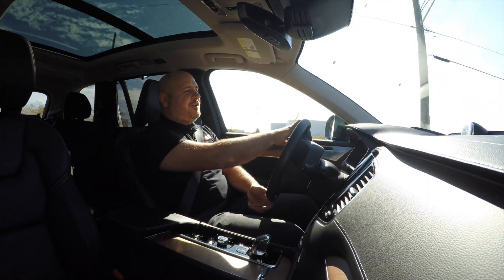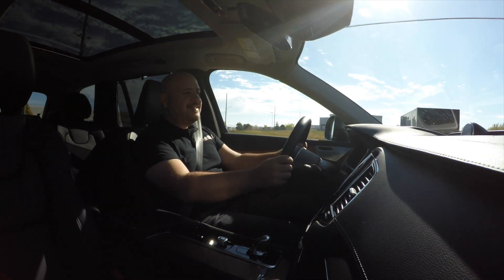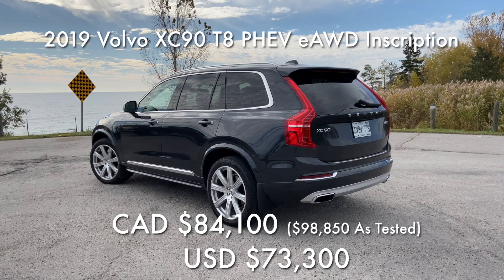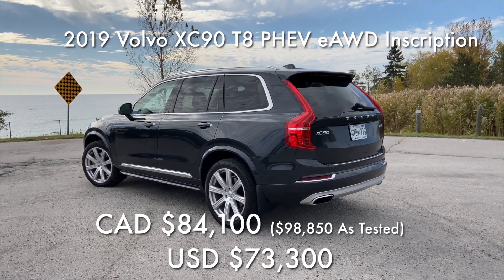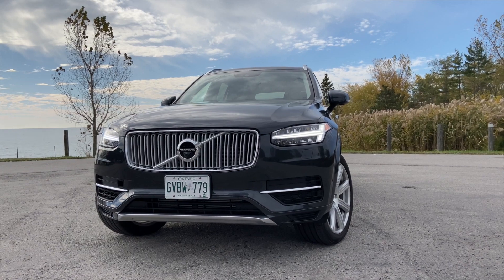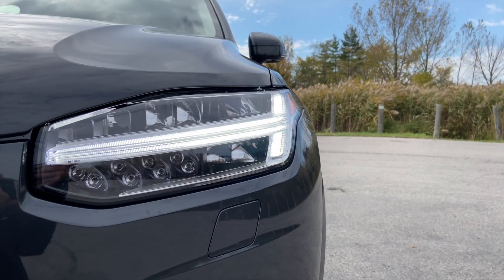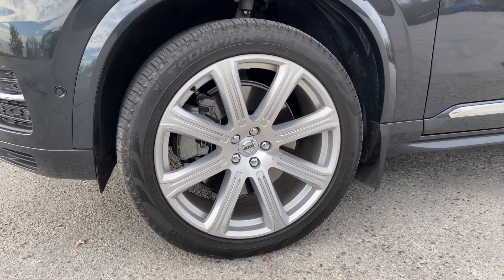This T8 all-wheel drive model starts at $84,100 Canadian dollars, but as tested, this Inscription trim level with a few extra features is $98,850, which makes it just shy of $100,000. You do get a lot of car for your money, though. The exterior is definitely different and an alternative to the German competition. It looks very nice — curb appeal is phenomenal, and people actually point at it as you drive down the road.